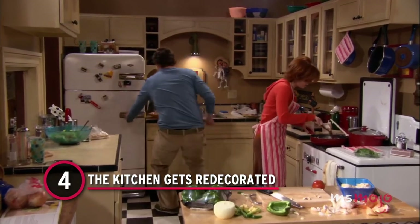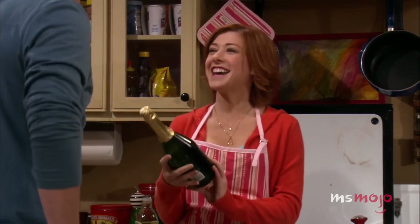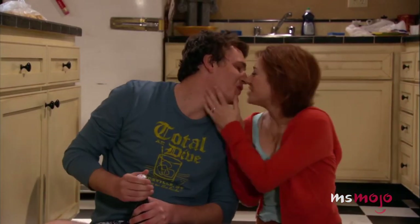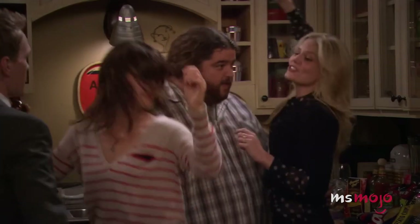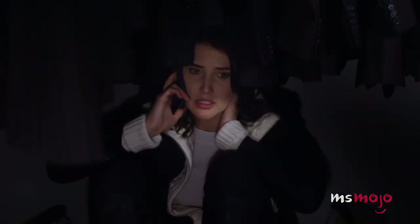Number 4: The Kitchen Gets Redecorated. As in real life, it's not uncommon for homes to get updated and redecorated as the inhabitants' tastes change and mature. A prime example of this in Ted and Marshall's apartment is the change of decor in their kitchen. Above the sink, you'll always spot a lamp, a sign, and a doll. However, the details of these items change throughout the series. Perhaps one of the most notable changes is when an actual doll is replaced by a picture of one. If you want to see for yourself, be sure to pause an episode any time the characters are in the kitchen and take a closer look.